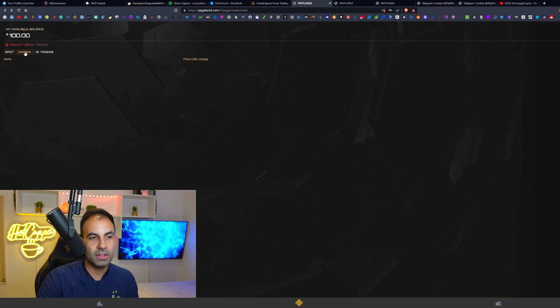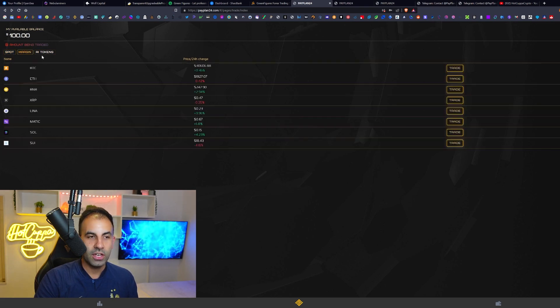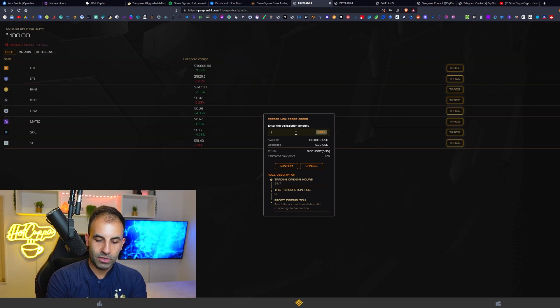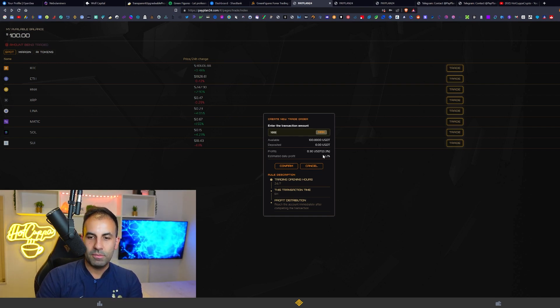There are three options: Spot, Margin, and AI Tokens. With Spot you earn 1.2% daily, with Margin 2.4%, and with AI Tokens 3.6% daily. For Spot, click the plan, choose a coin like Bitcoin — they all function the same — put in $100 and execute the trade. The estimated daily profit is 1.2%, paid at 0.3% every six hours. Trading hours are 24/7, transaction time is six hours, and profits reach your account immediately after completing each transaction.